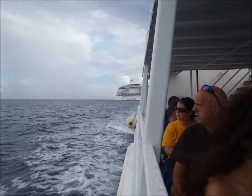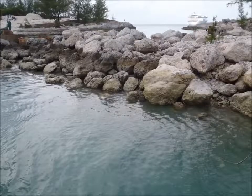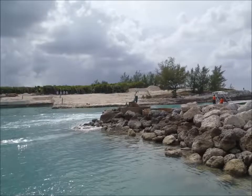Access to the island via ferries, or tenders as they call them, takes guests from the ship, which is anchored about a mile offshore, to a sheltered cove on the north side of the island. The water surrounding the island is remarkably clear, even in the most developed parts.